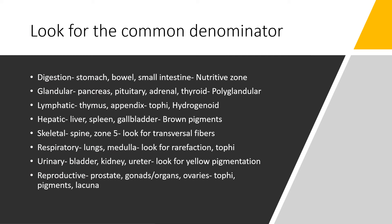Here are some common denominators you may want to pay attention to. When you notice the digestion, you're looking at the stomach, the bowel, and the small intestine — this is the nutritive zone. If you're looking at the glandular system, you're looking at the pancreas, the pituitary, the adrenals, and the thyroid — this is your polyglandular subtype. When you see that, automatically go and look at that system. This is a really good guide and takes you directly to the source.